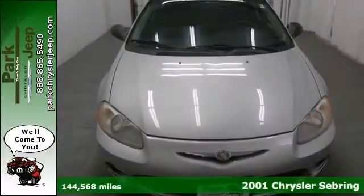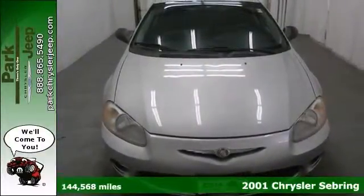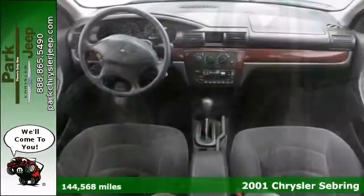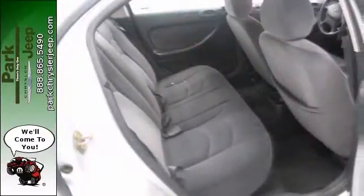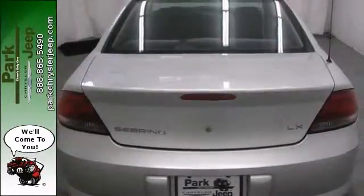We think you'll like this 2001 Chrysler Sebring LX. It comes with a CD player, a 2.7 liter V6 engine, and power windows, locks and mirrors. The wood grain interior trim and alloy wheels make it hard to pass up.